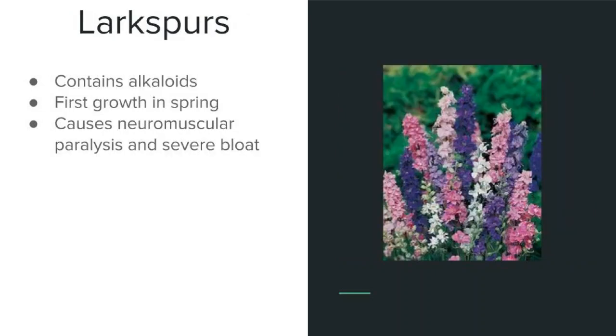Larkspurs, similar to other toxic plants, contain alkaloids. It is also one of the first plants to grow back in the spring, like death camas, and it is most dangerous during its young growth stages. If eaten in a fairly decent amount, it can cause neuromuscular paralysis, difficulty breathing, and severe bloat.